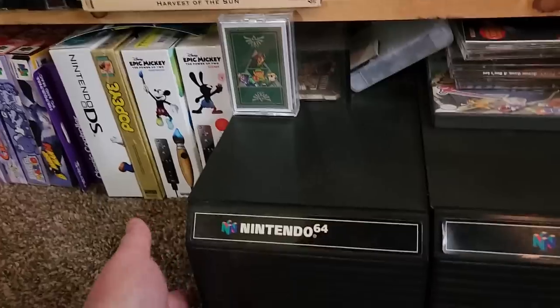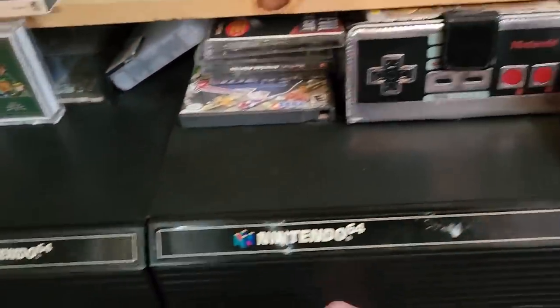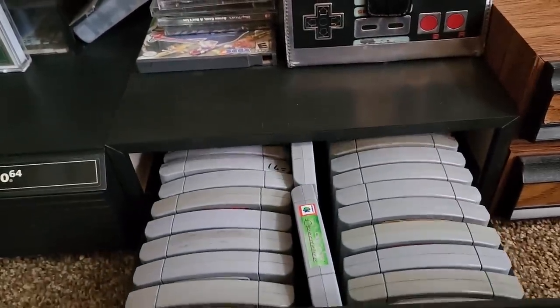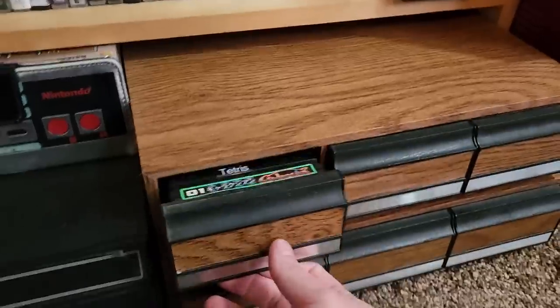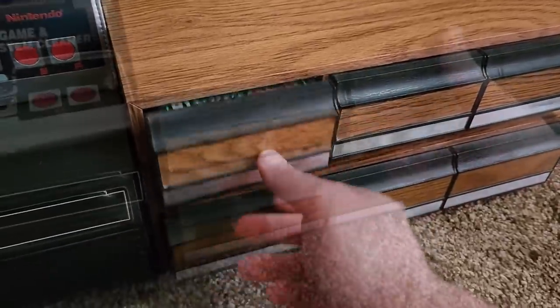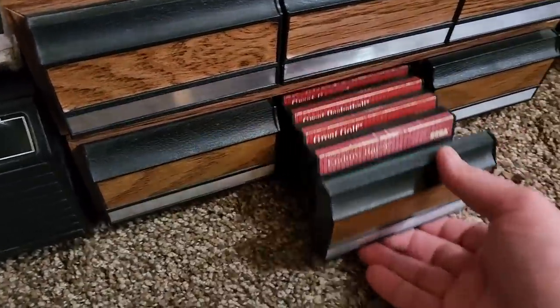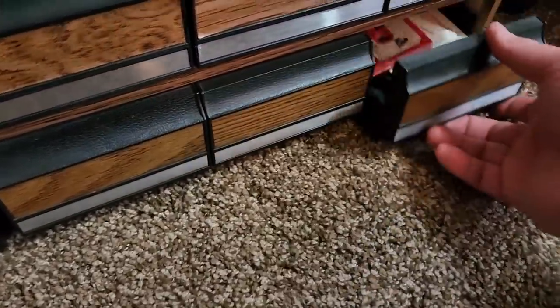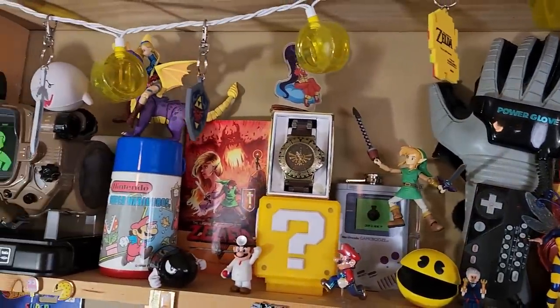One of the coolest things from back in the day were the cartridge holders like these Nintendo 64 ones, and these are perfect for holding our Japanese Nintendo 64 games. We have more of those lovely 80s tape deck holders — every single household had these wood-paneled VHS and cassette tape holders, so again perfect for holding the Genesis games. The top center shelf just has some fun collectibles from over the years.